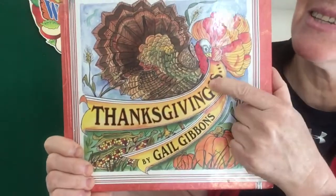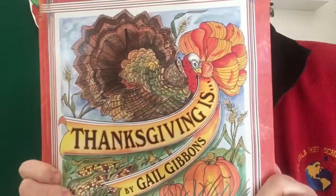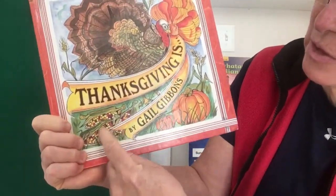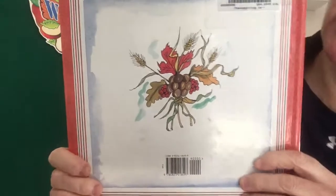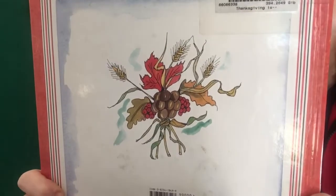Thanksgiving is... I think we're going to learn about all different things about Thanksgiving. And on the front, I see a big turkey. I see some signs of the harvest — colored corn, Indian corn, and pumpkins. And on the back we see some more beautiful colored leaves and nuts and some wheat.